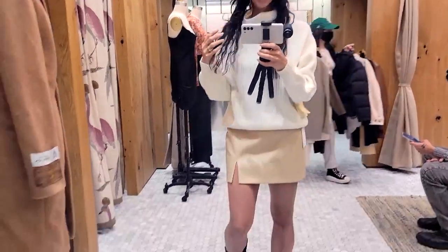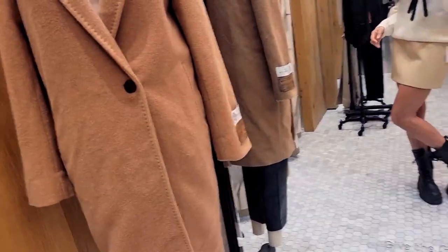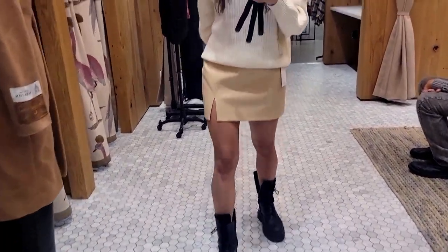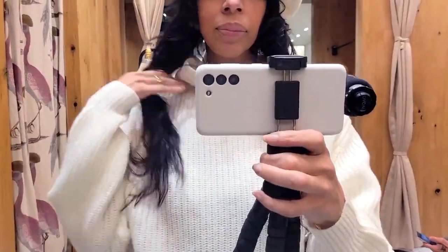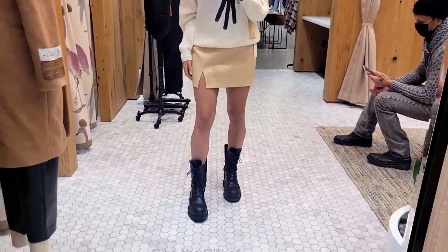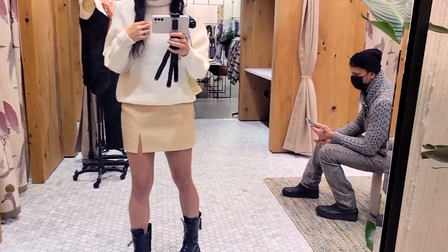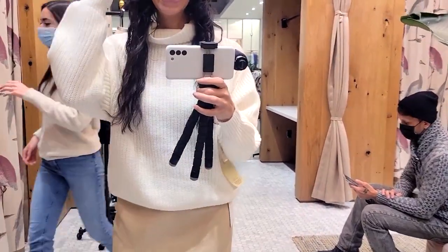I'm so obsessed with these creamy, wintry colors. This skirt is so gorgeous — it's the vegan leather they carry at Aritzia. It's called the Patio Skirt and it's $98. This color is called Flax Beige and it's adorable. The turtleneck is the Montpellier and costs $168 in the color Ash. I wanted to keep it in a bone/winter palette — everything looks so gray and dreamy outside, and coming out with something like this looks so beautiful. Should I get it?